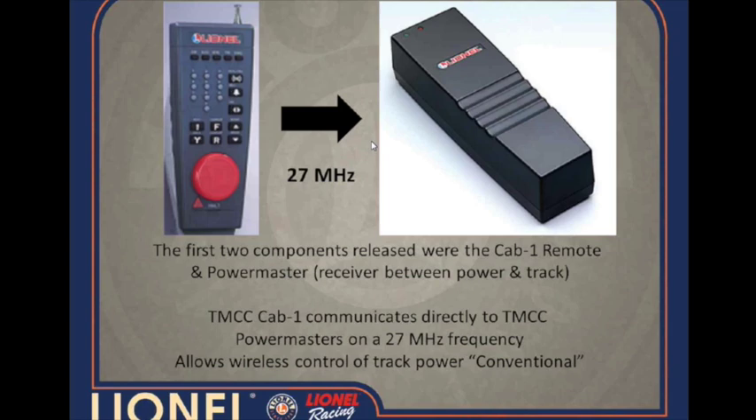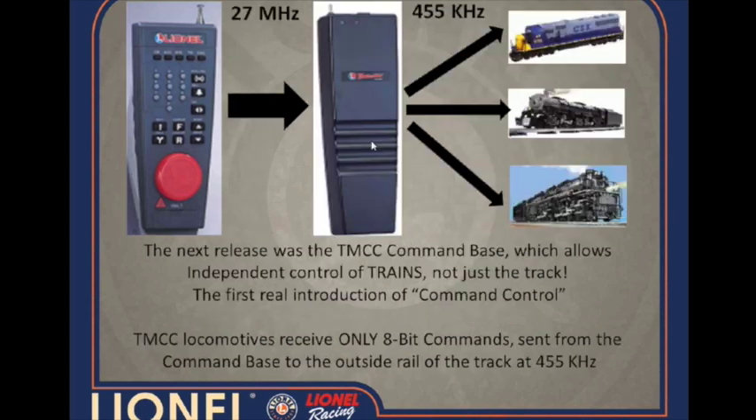It gave you direction, whistle, bell, boost, and brake — that's pretty much about it. Then later on in 1996, we ended up releasing the Command Base, which took us to the next level of true command control, with the handheld remote speaking directly to the Command Base, allowing you to send signals directly to the trains.